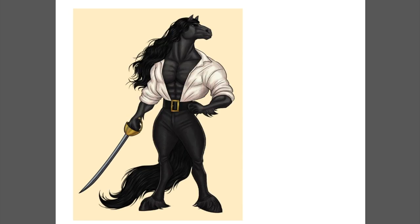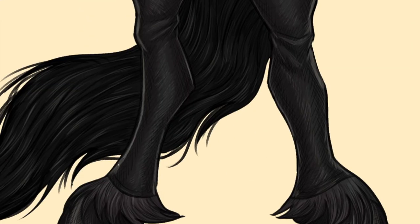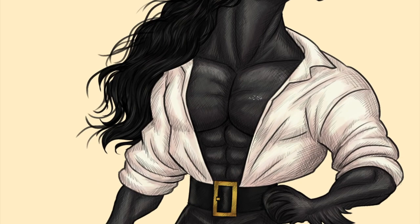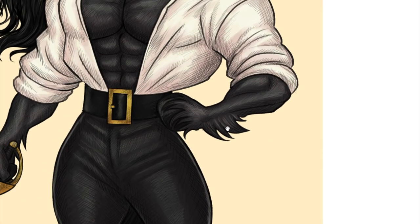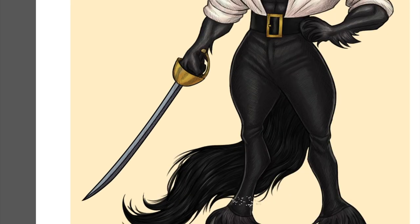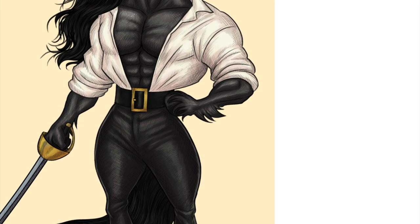I used a cross-hatching technique for all the pieces. It's really time-consuming — I liked the look of it but it took a lot of time. If I make more pieces in the series I might think of a more simplified art style, because I'm doing these for fun, not as a commission, so I need to manage my time properly.